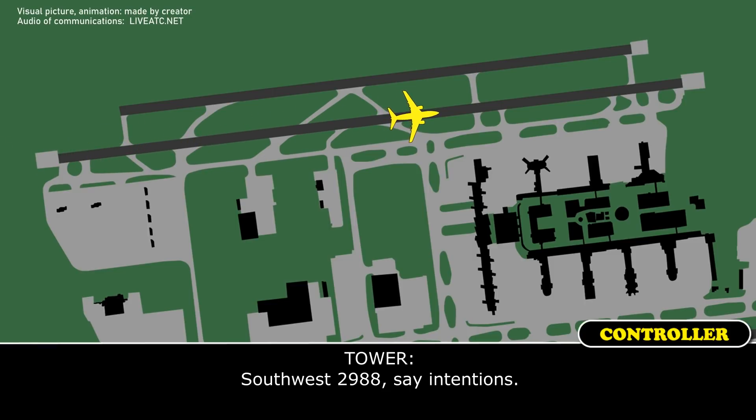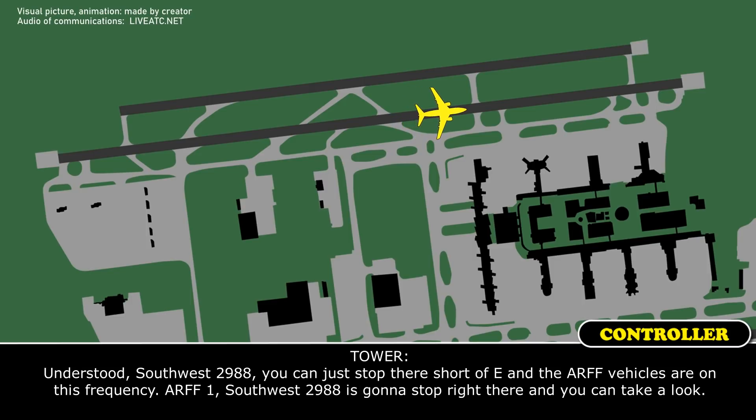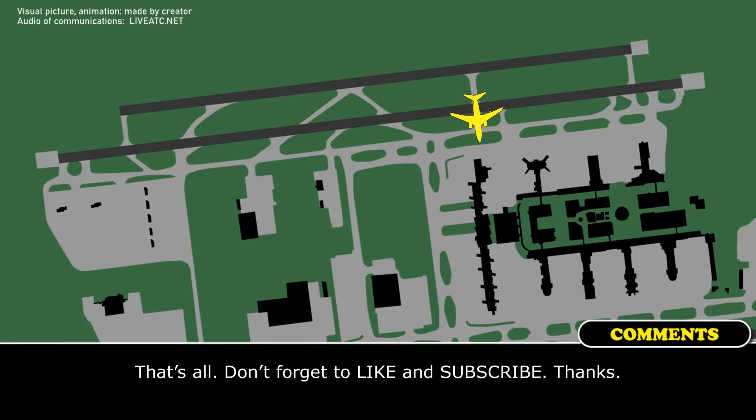Southwest 2988, say intentions. Understood. Southwest 2988, you can stop short of Echo. The ARF vehicles are on this frequency. ARF 1, Southwest 2988 is going to stop right there — you can take a look. That's fine. Aircraft in position on runway 6-right.